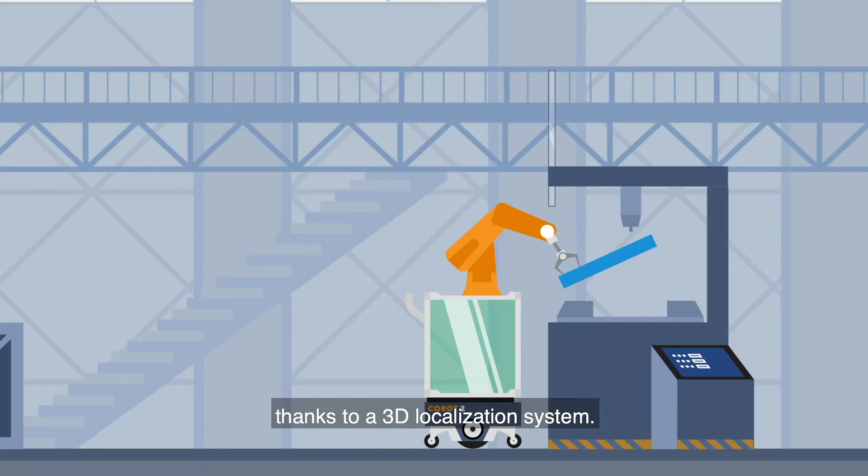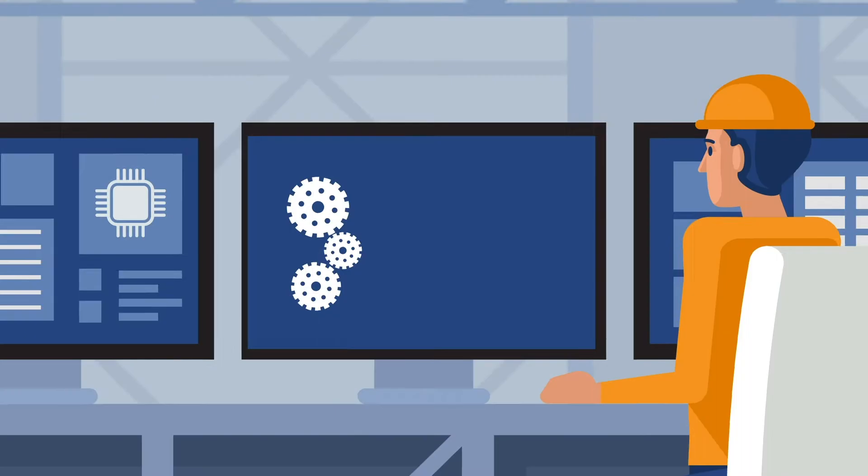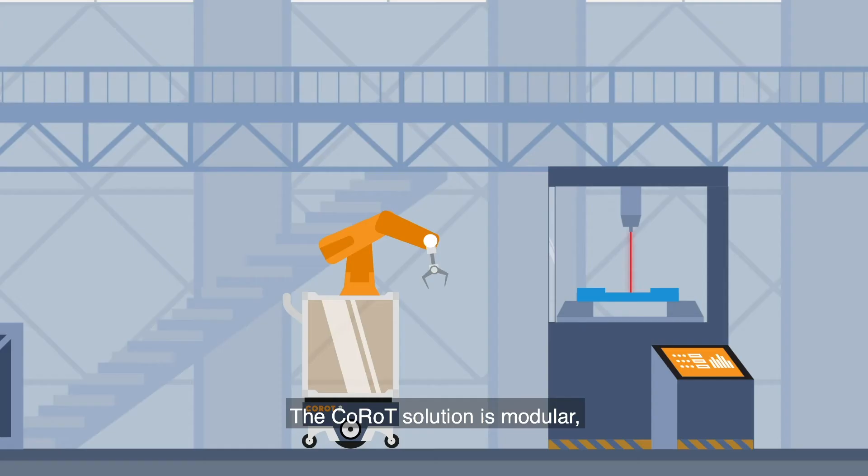The robot has the ability to be localised accurately thanks to a 3D localisation system. Thanks to the robotic arm, it can place products in production machines. All these operations are supervised by the workshop manager in real time.